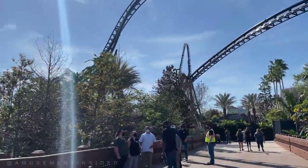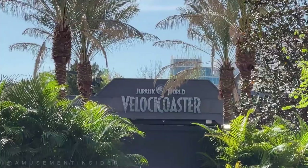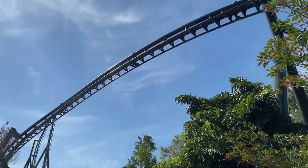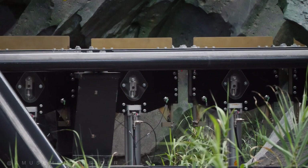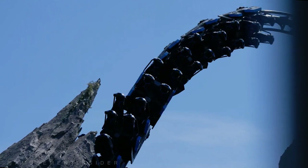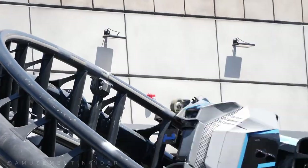Universal Orlando opened up this bypass bridge just this weekend, which revealed more awesome views of the VelociCoaster. People are now able to get up close and personal with it — there's the launch right there, again, it's a beautiful launch. There's the first part of the coaster, and it just looks so gorgeous.